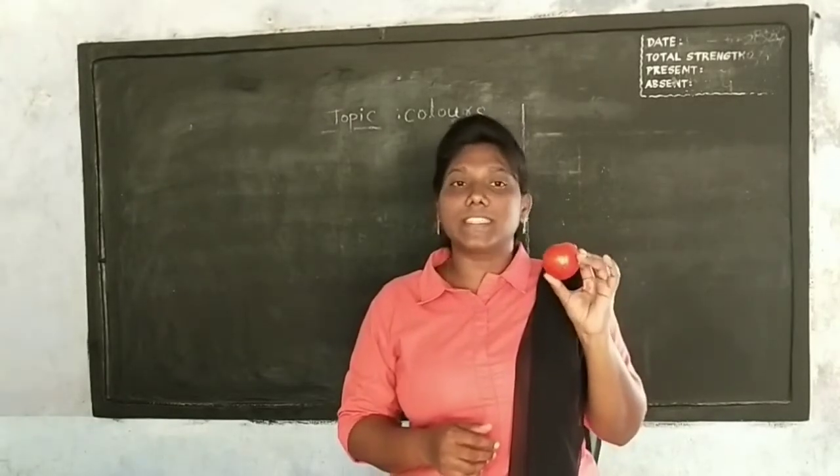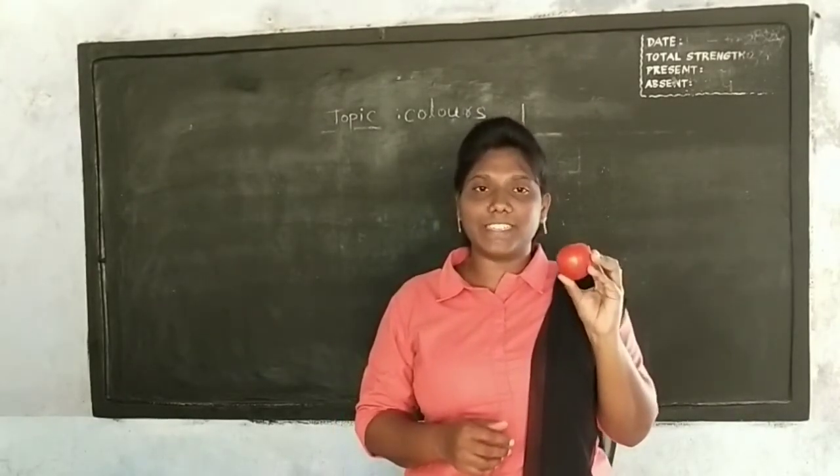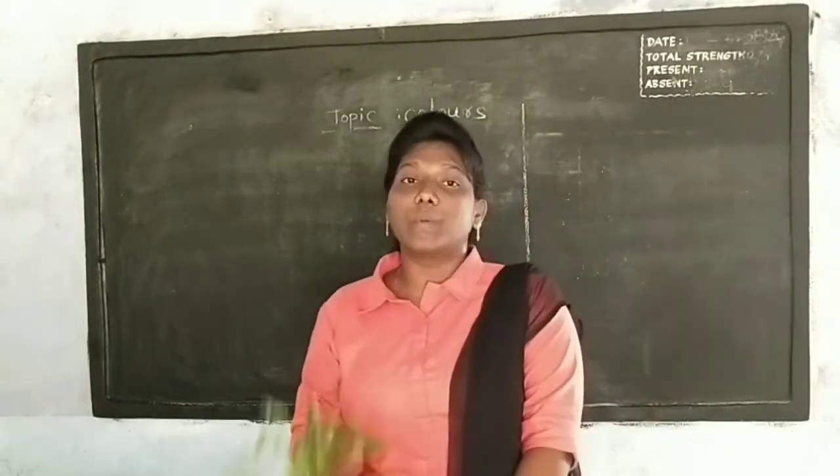The tomato is dead. The tomato is red. Red.